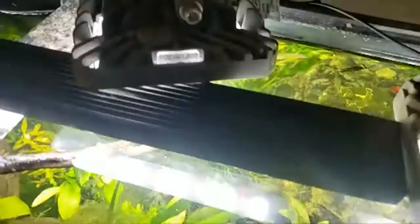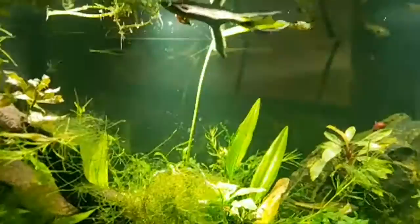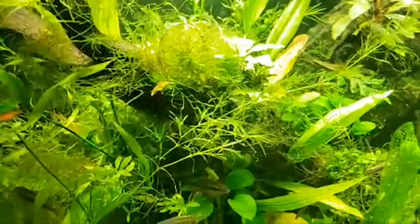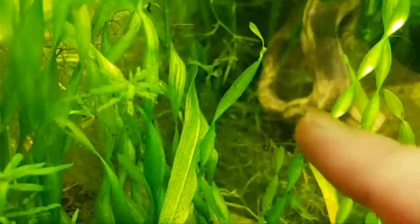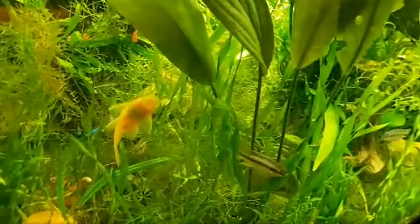The sword plants are reaching for the top — I think these are Prince Kleiner swords. One shoot has just gone nuts — in the tank downstairs one has crested the water twice, kind of cool. This sword is planted all the way at the bottom and is coming up tangled through everything, reaching all the way up to the top.